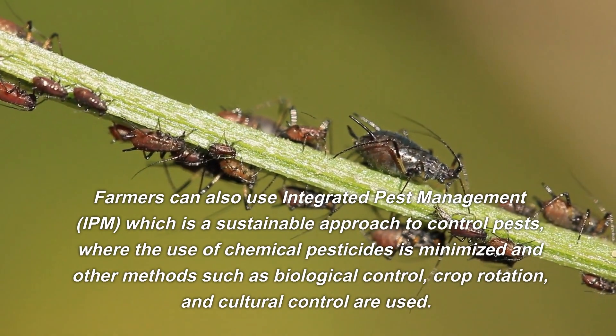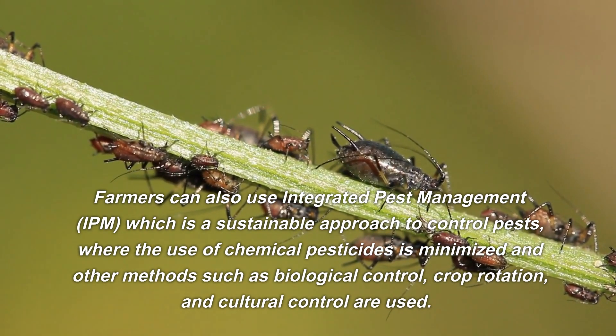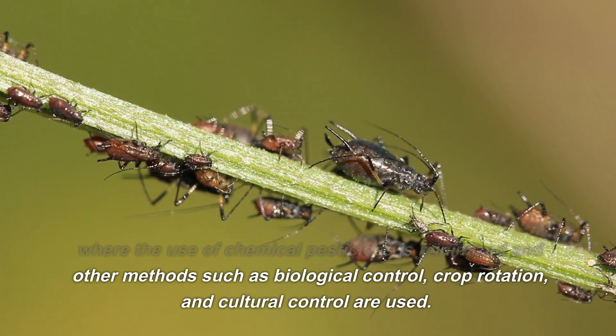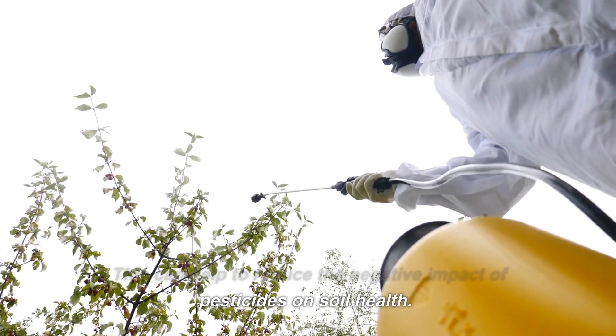Farmers can also use integrated pest management (IPM), which is a sustainable approach to control pests where the use of chemical pesticides is minimized and other methods such as biological control, crop rotation, and cultural control are used. This can help to reduce the negative impact of pesticides on soil health.